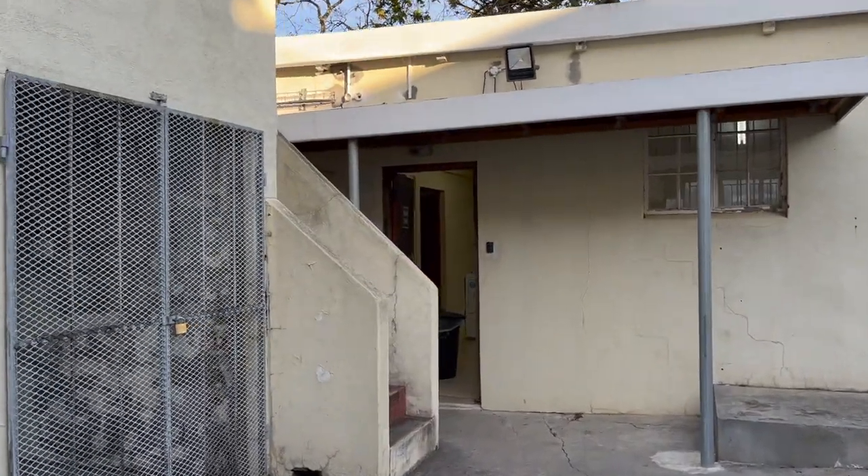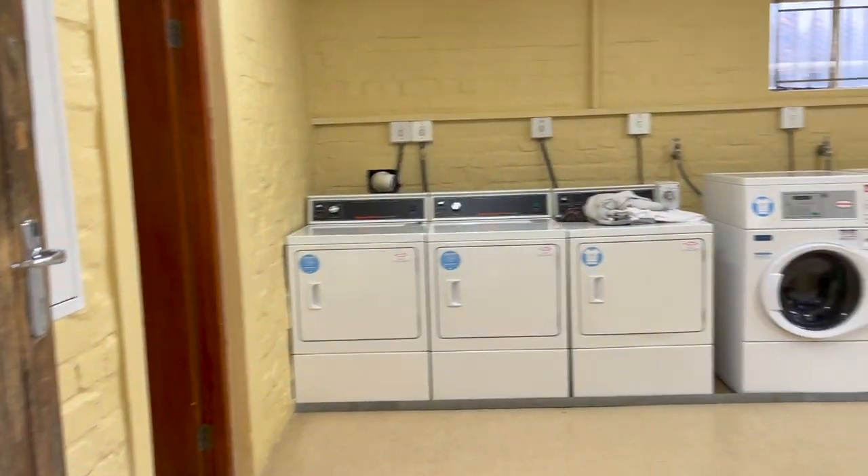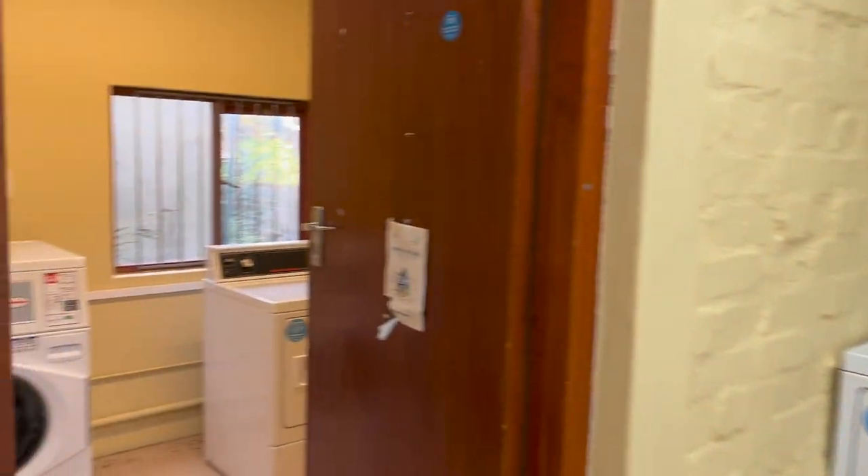The laundry room is in between Flats and the main building. It is free to do your laundry, as it is in most UCT reses, but there is a booking system where you have to book and sign up for a slot in which you're going to do your laundry.